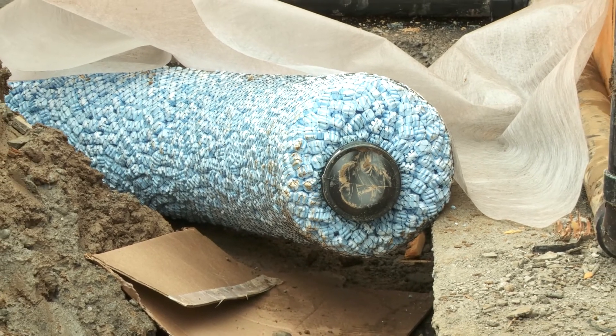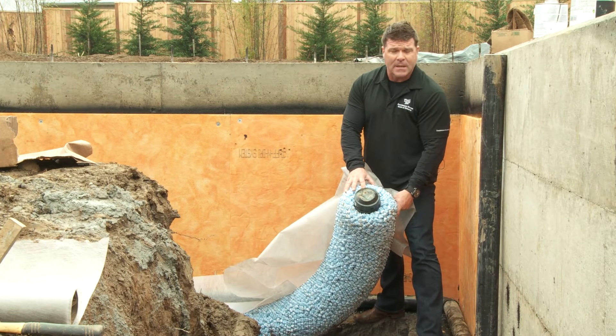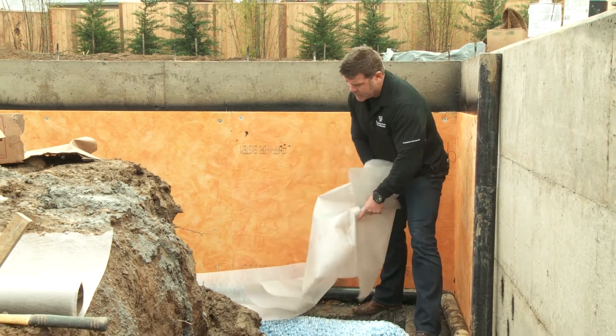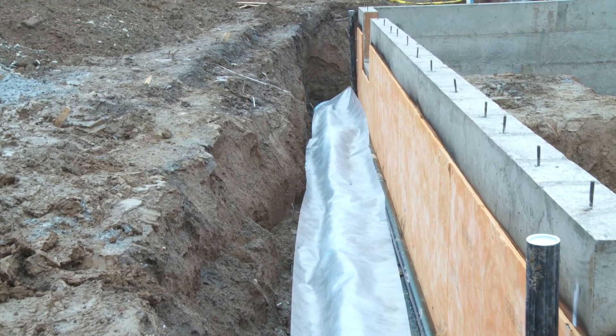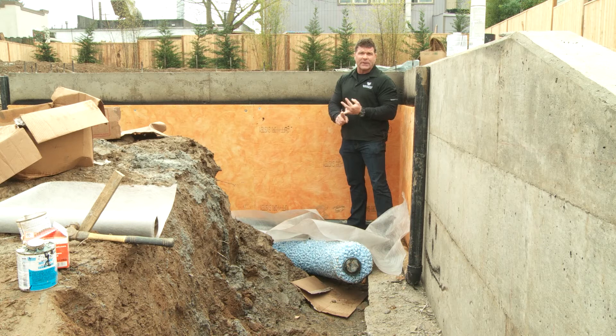The styrofoam beads are not going to rot, and they keep the dirt out so we don't have silt getting in and stopping the drain. On top of that we have the filter fabric that we put down over the pipe. And then in addition to that we fill this all with crushed drain rock. So that way we don't have a leaky basement, leaky footings, leaky foundation, and we have happy homeowners.